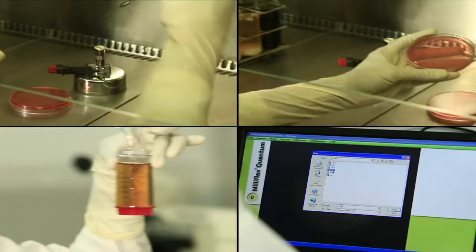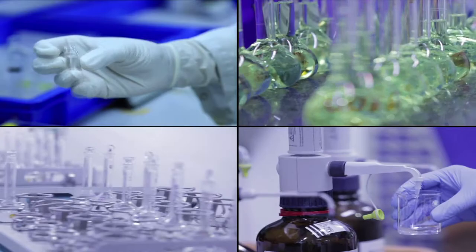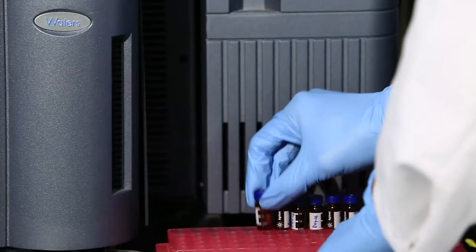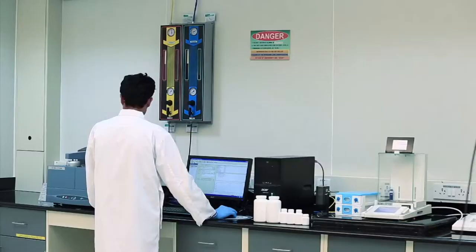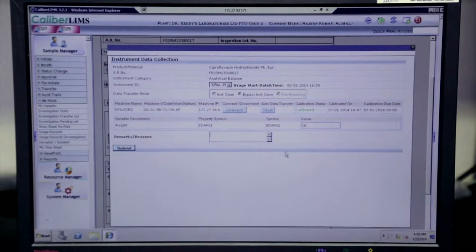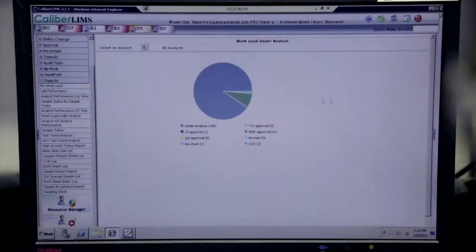Quality control performs rigorous testing of the raw materials, the packing materials, the in-process product as well as the final product as per defined procedures. Modern equipment for rapid micro methods and ultra performance liquid chromatography ensure quick turnaround time. We extensively utilize the laboratory execution system, whose key features include workflow and data tracking support, data mining and analysis, and smart data exchange interfaces.